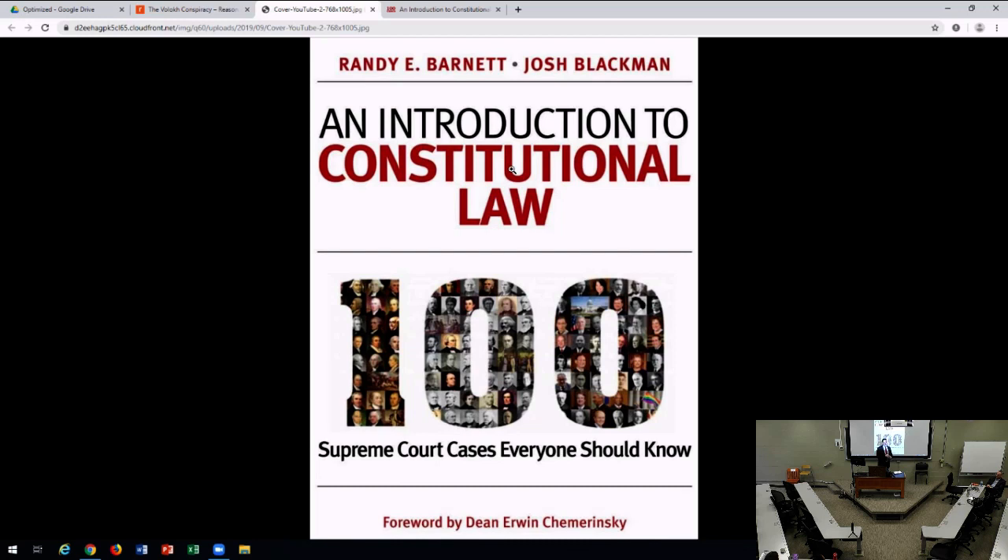I want to talk about the flipped classroom platform. How do most students learn? The professor gives a syllabus — read pages one through thirty before class, come to class, talk about four or five cases, and go home and never talk about it again. The flipped classroom operates differently. This is something innovated not in law school or college, but in primary education. The notion is you flip things: instead of having substantive learning in the classroom, you put the learning at home using video, so students can watch lectures before they come to class.